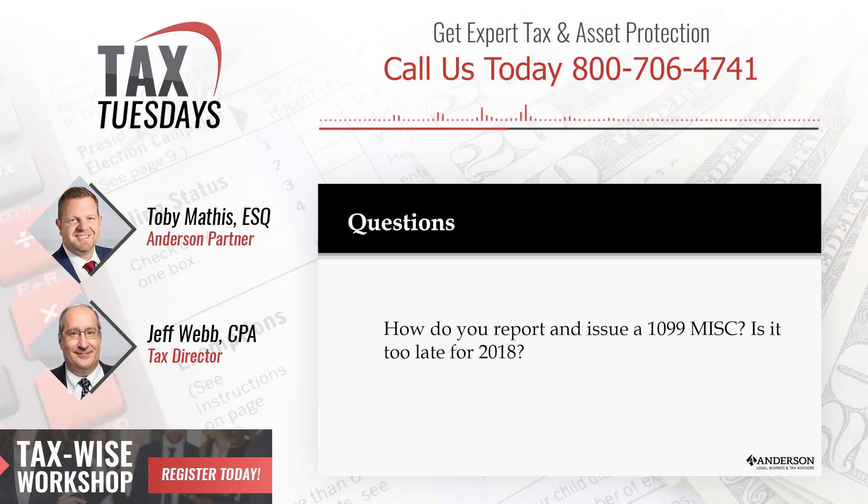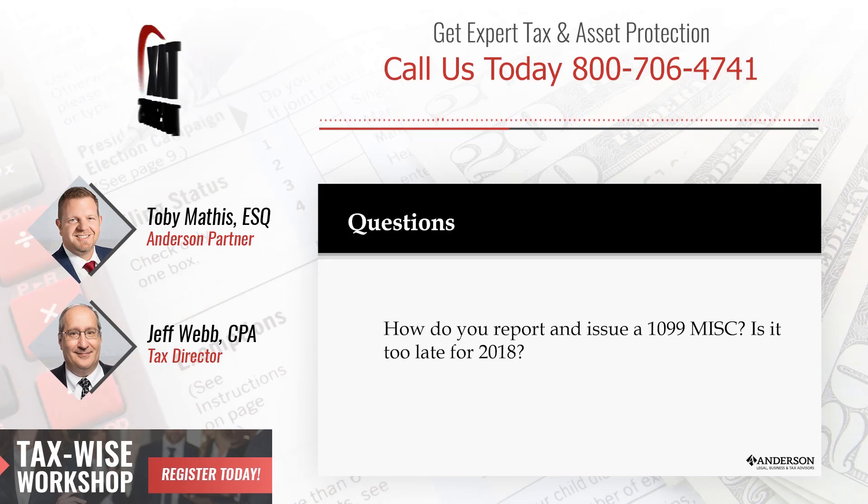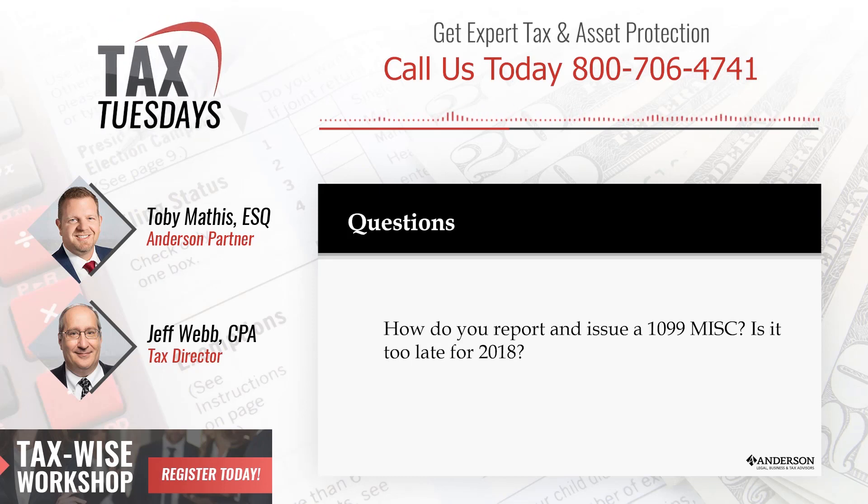You're a little late for 2018 — it was actually due January 31st as the first due date. The non-employee compensation, what we call independent contractors, those had to be filed by January 31st. The rest of the 1099-MISC had to be filed by yesterday.